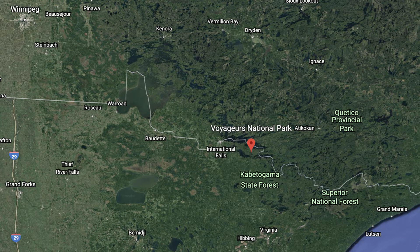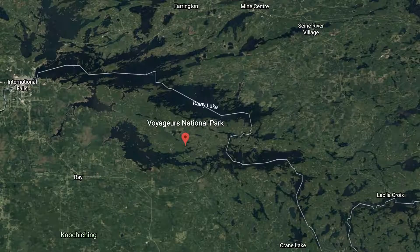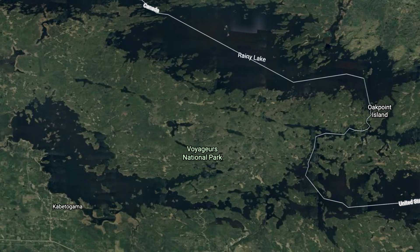It is in northern Minnesota near the Canadian border and covers an area of 218,200 acres or approximately 883 square kilometers, which makes it larger than the nations of Kiribati, Bahrain, Dominica, Tonga and Singapore, just to name a few.